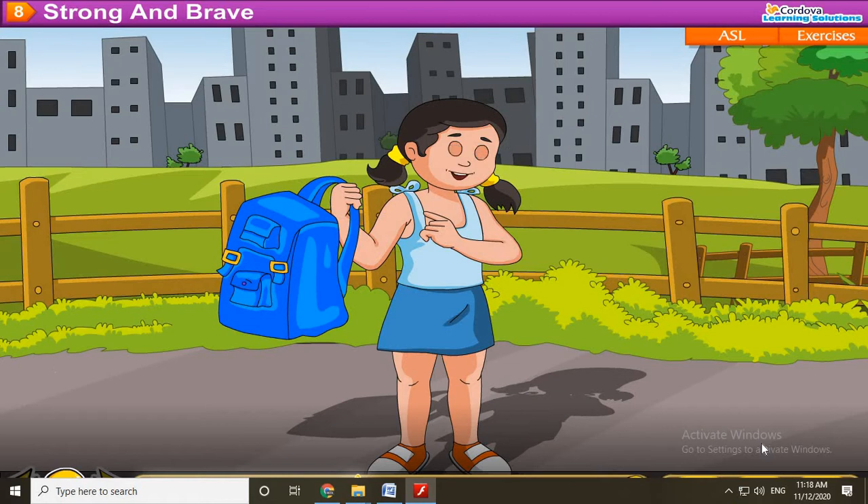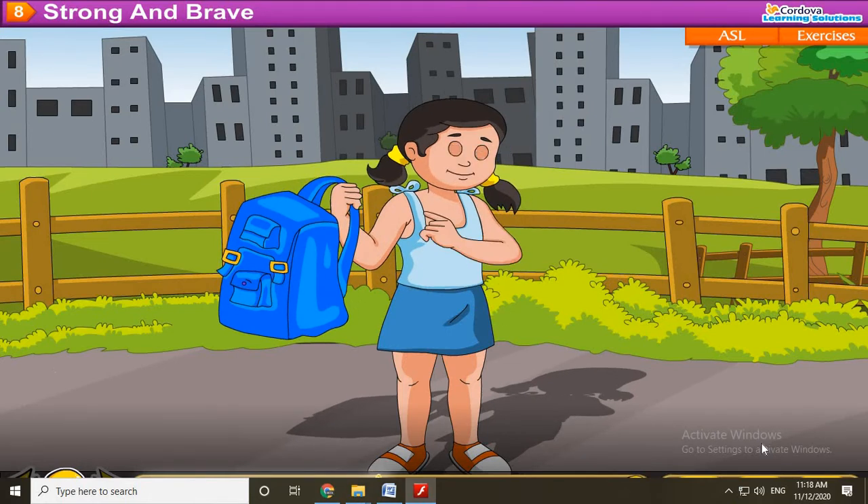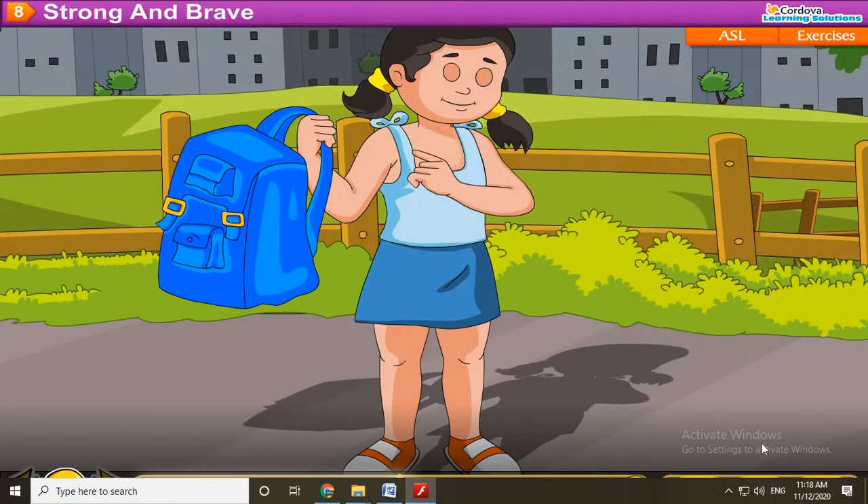This is Parul. This is her new bag. The new bag is blue. She loves blue color.